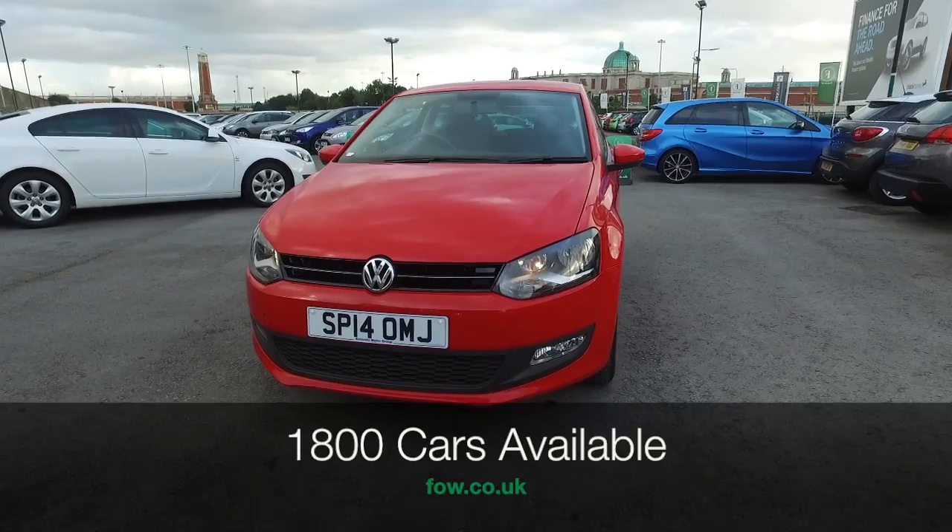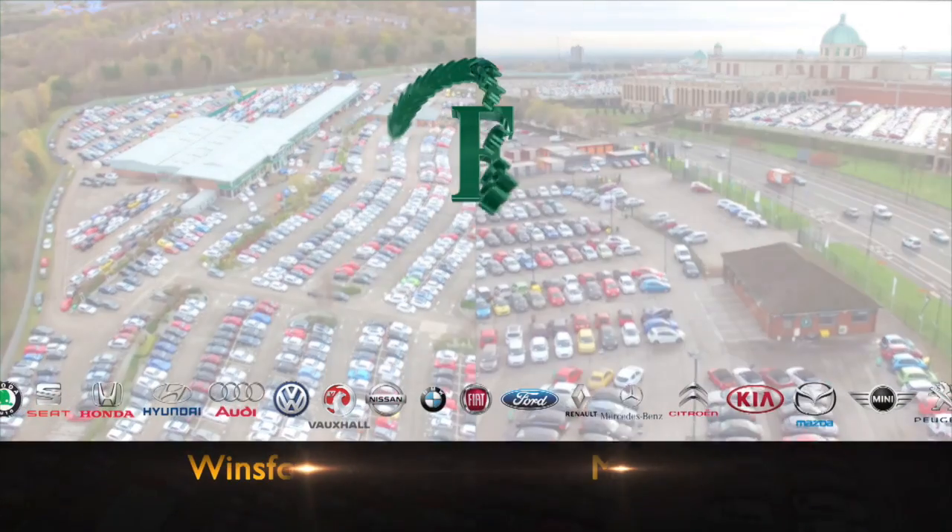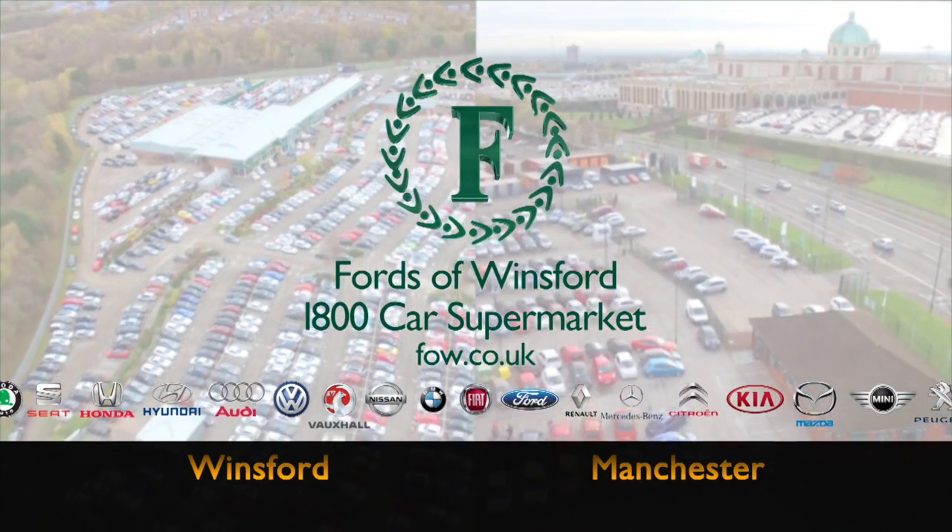Ring and reserve with no deposit, no obligation. Bring your licence with you, have a test drive, and discover this great car for yourself.